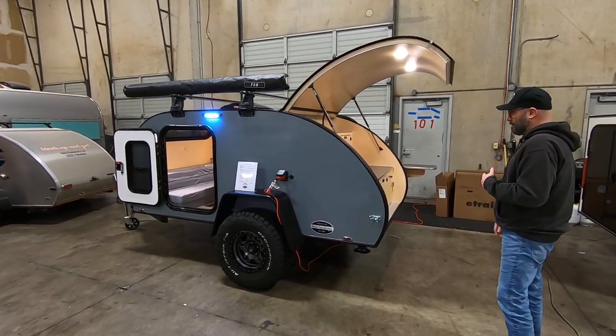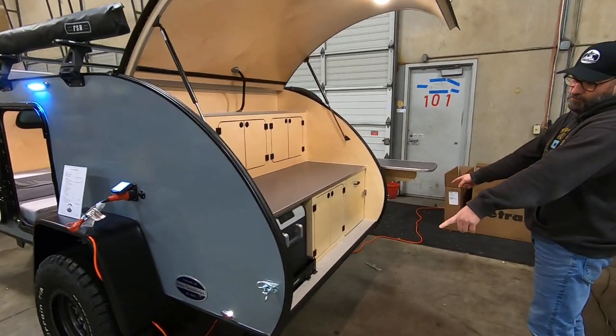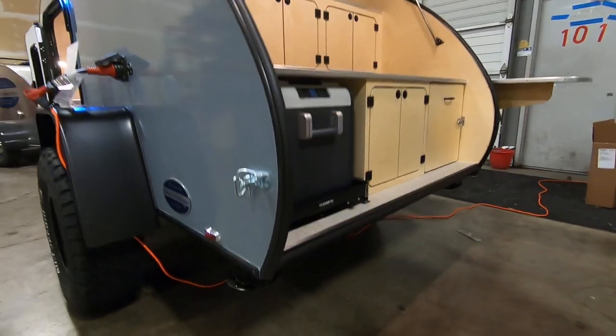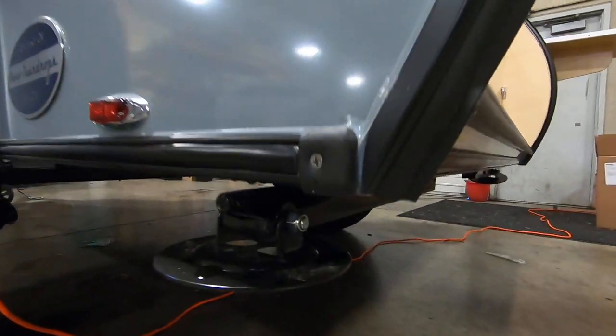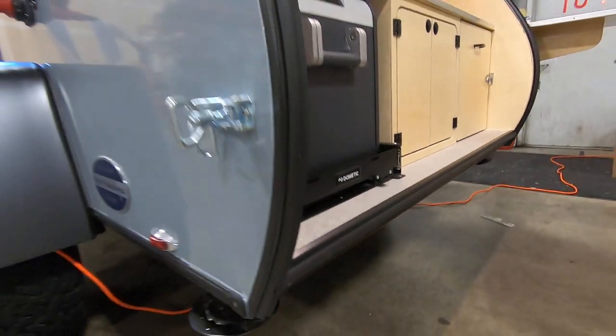We'll start back here in the galley first. One thing to note is that all of our trailers come with rear stabilizer jacks — that's just a standard item we include on everything. They crank down and give you a nice sturdy base for the trailer while you're out camping.